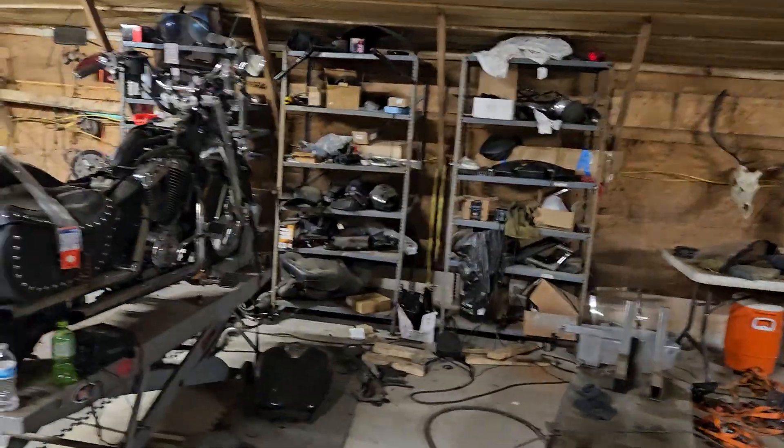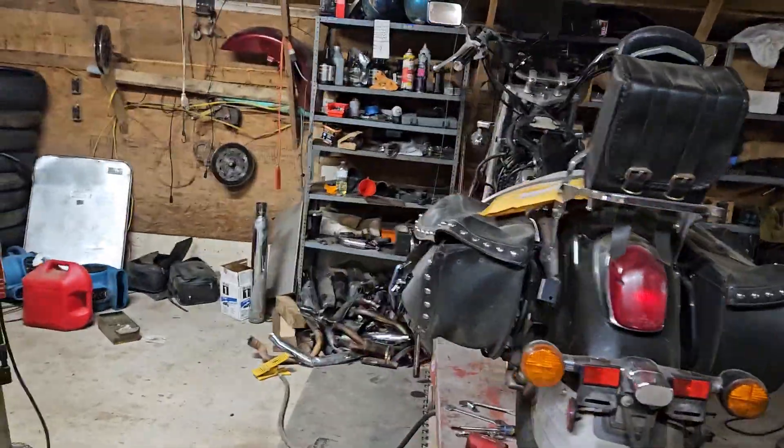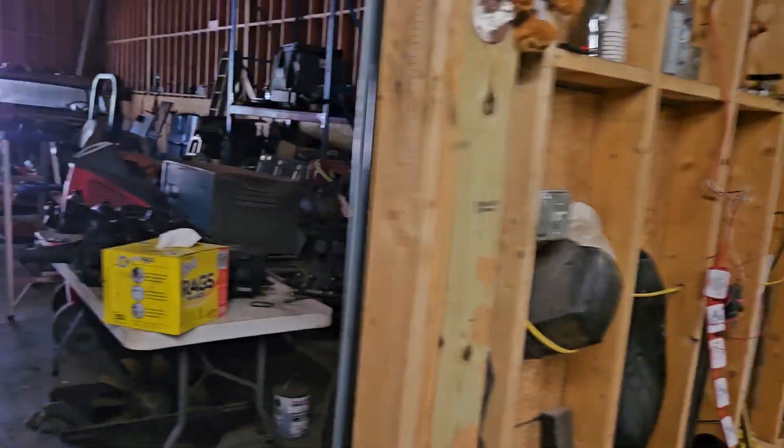All right, we just got to Georgia. We picking up that surprise I told y'all about, but real quick, I'm at my brother's shop.